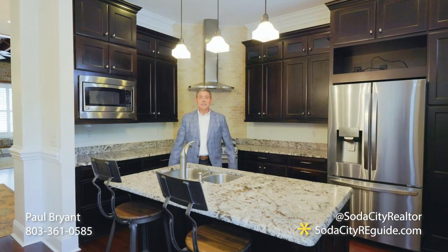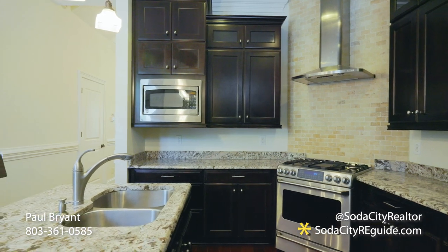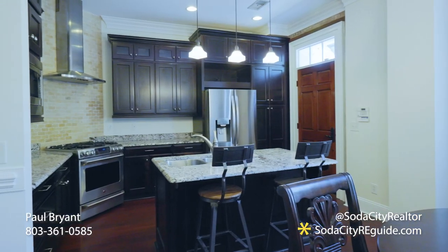Check out this kitchen — top-of-the-line appliances, granite countertops, gas stove, wet bar, and a wine refrigerator.